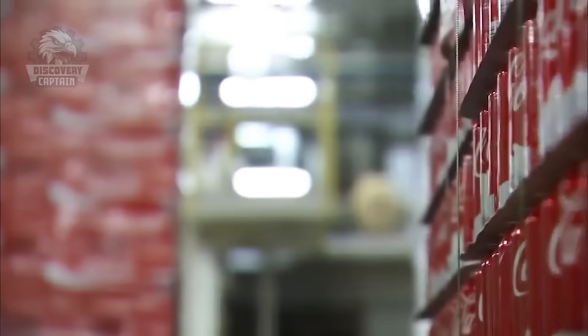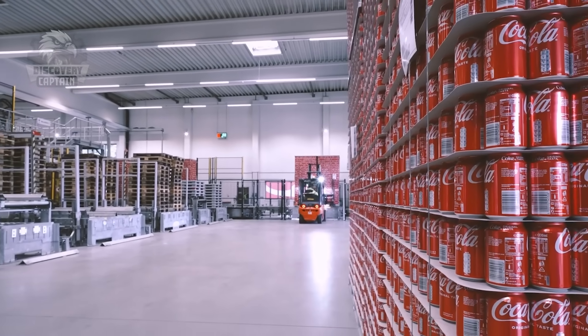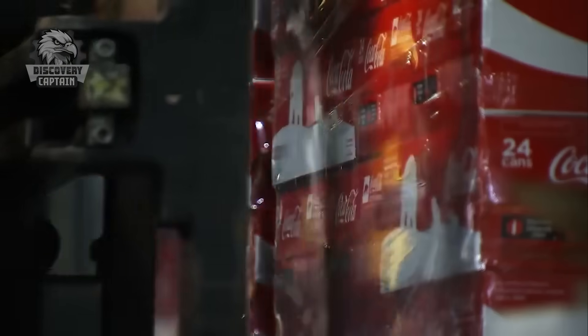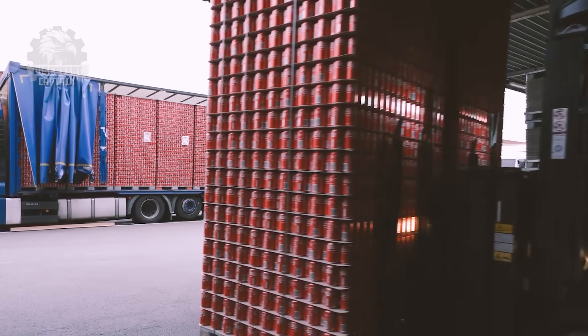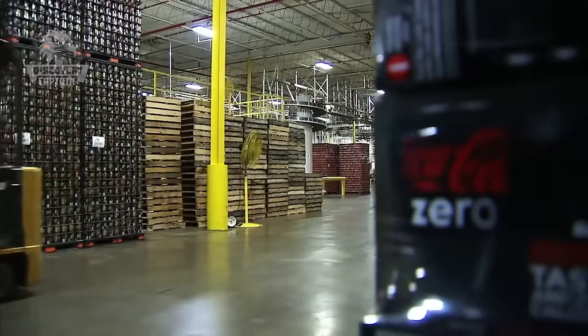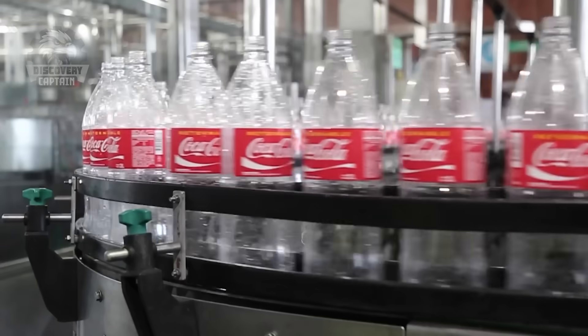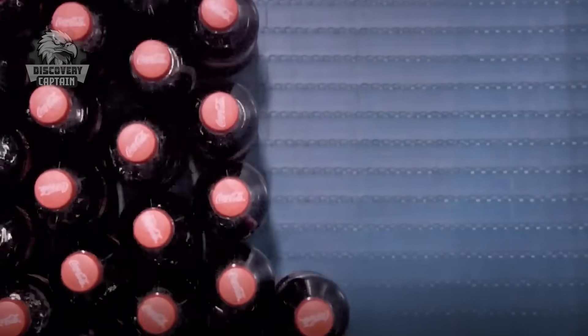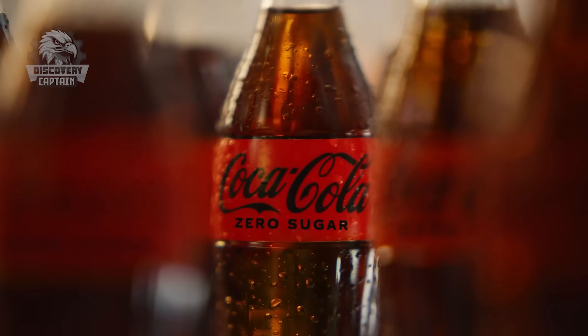The final product is transported to distributors and retailers worldwide, ensuring that Coca-Cola can be enjoyed anywhere. Thanks to smart investments, Coca-Cola increased its 2023 beverage sales to $45.8 billion, with a growth of 6% compared to the previous year. These figures also highlight Coca-Cola's ability to adjust pricing strategies and optimize product combinations to effectively meet market demand.